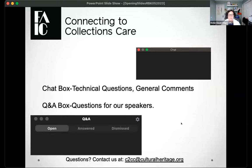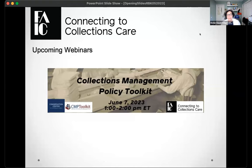We're finalizing our summer programming slate. Right now we have one officially announced: on June 7th from 1 to 2 p.m., we'll be talking to our colleagues at CCAHA about their collections management policy toolkit — a great tool for institutions working on their collections management policy. Keep an eye on our website and social media feeds for more summer programming announcements coming very soon.